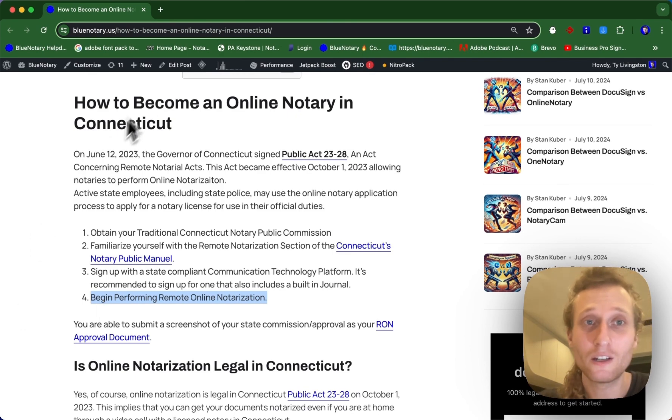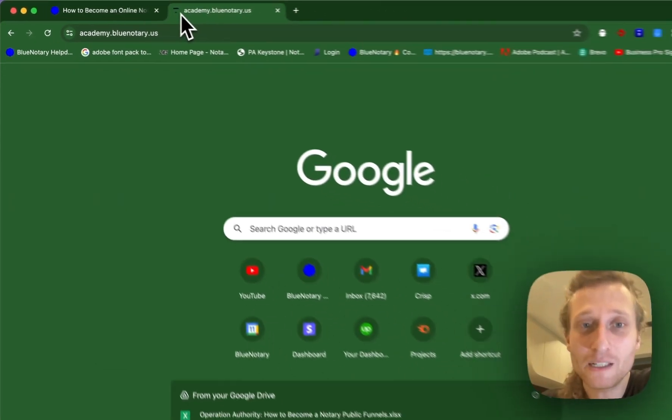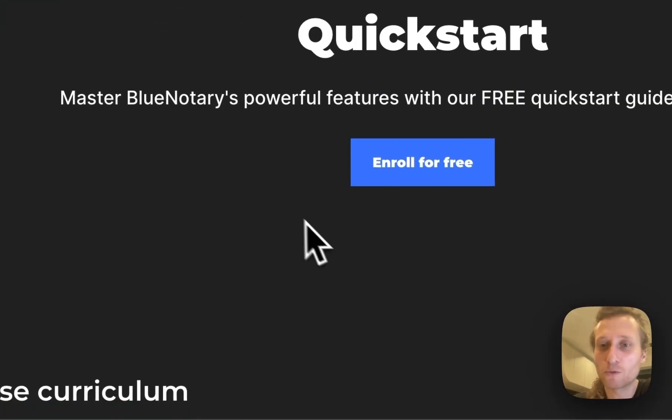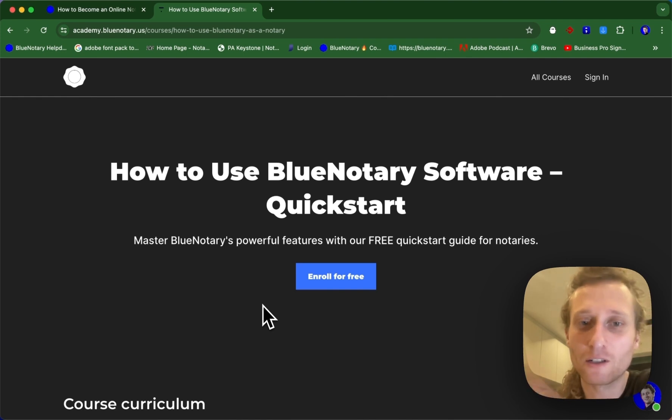If you're looking for additional information or you're not feeling quite ready yet, you can come over to the Blue Notary Academy — we'll put a link in the description below as well — and you can follow the how to use the Blue Notary software quick start course. It's going to walk you through all of the different aspects of using Blue Notary software and online notarization.